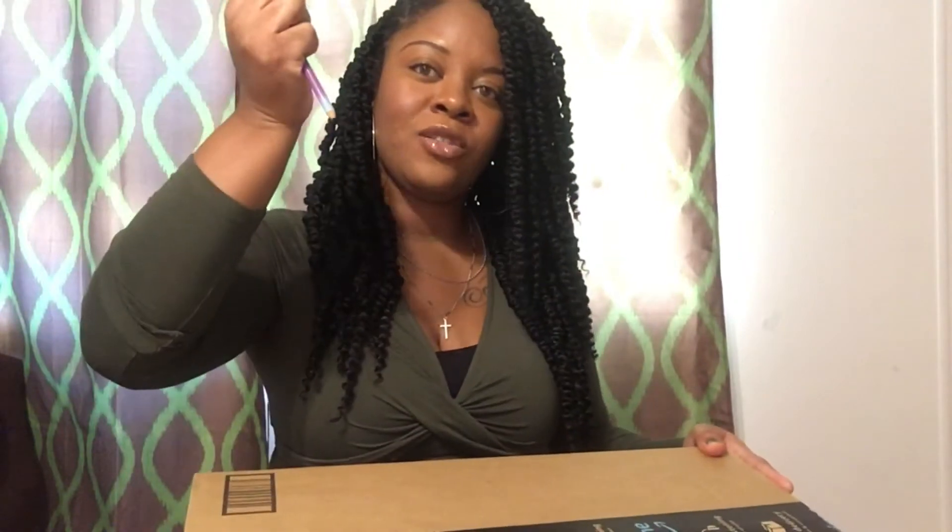Hey YouTube, welcome to my channel! Today we're going to be unboxing some Amazon packages. Y'all ready to see what's inside? Because I am — I am very thrilled to see the things that they shipped that I ordered. So let's get started!